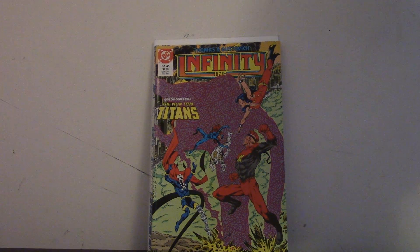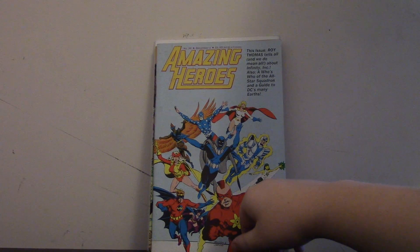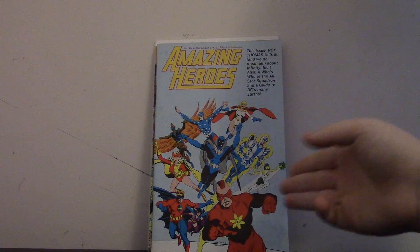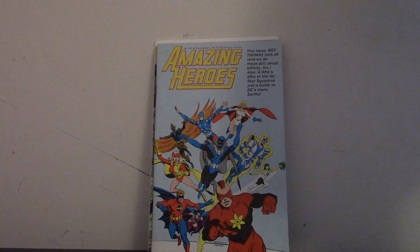So the next one is a pre-Crisis thing. It's just Amazing Heroes — it's basically the Newsweek magazine for comics back in the 80s. This has Infinity Inc., but this is pre-Crisis. It does a whole bunch of All-Star Squadron biographies and what their first appearance was. It's just a good resource for information. I think it was only a dollar, so I decided I should get it.